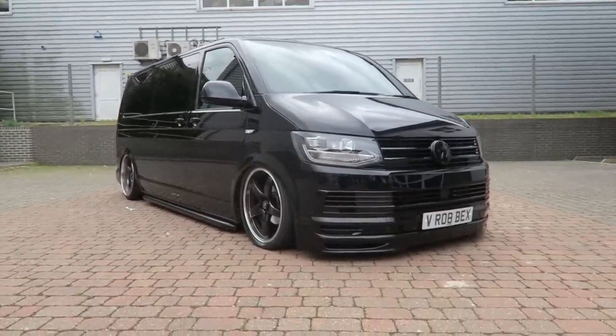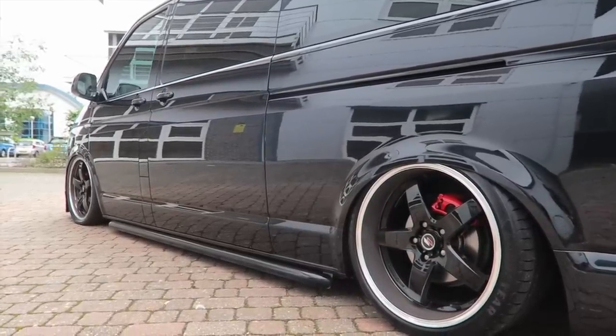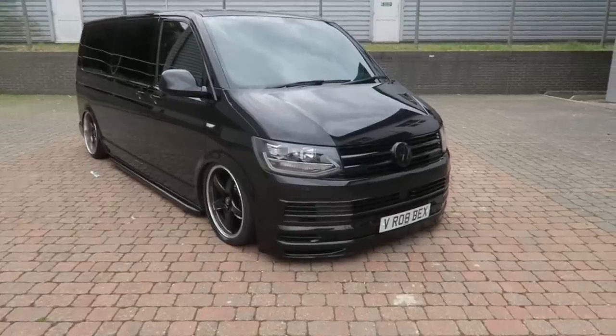It's fully aired out at the moment, sat on the airlift bags with Bilstein shocks all round, with the air tank in the back. The stance is just on point on this thing.